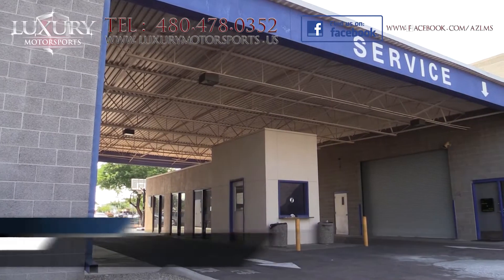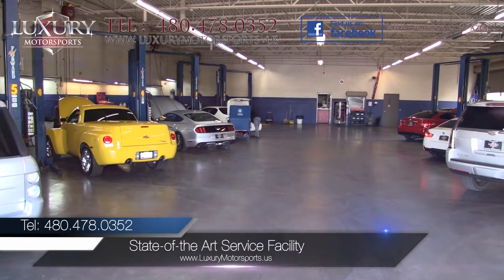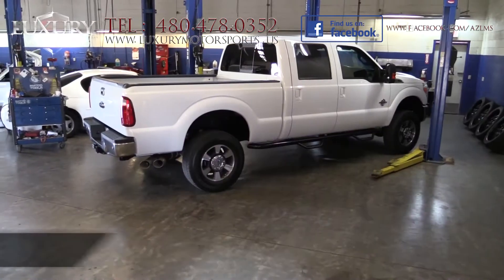At Luxury Motorsports, all vehicles go through a rigorous service inspection in our state-of-the-art service facility before being sold.